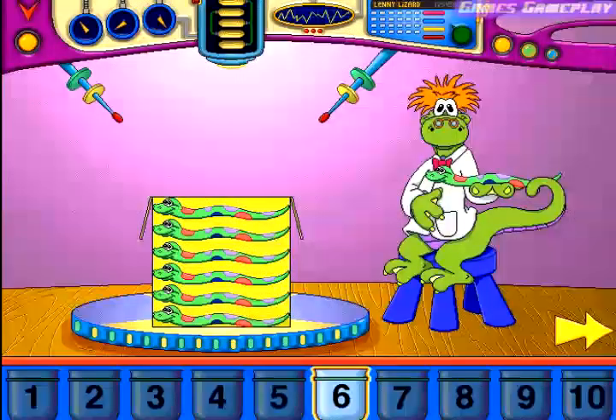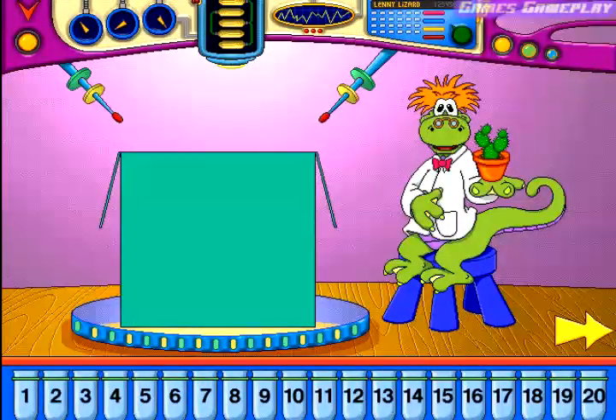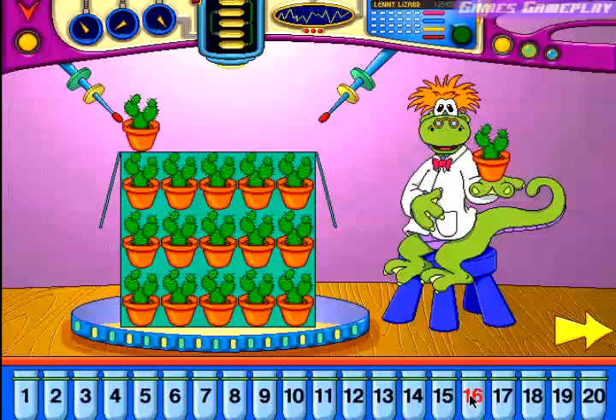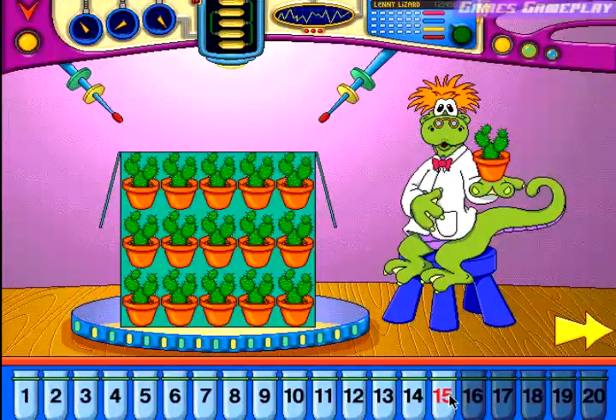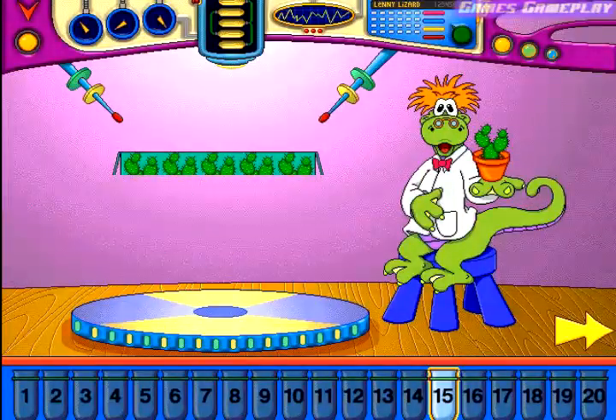Let's try something more difficult. Estimate how many of these will fit into this container. Ten. Sixteen. Fifteen. Perfect.